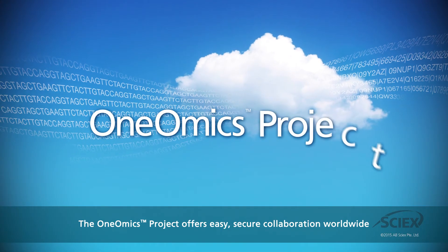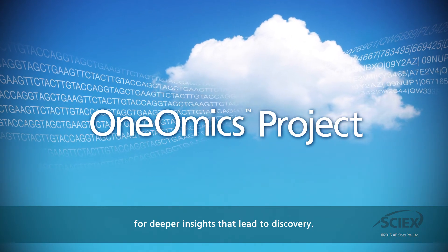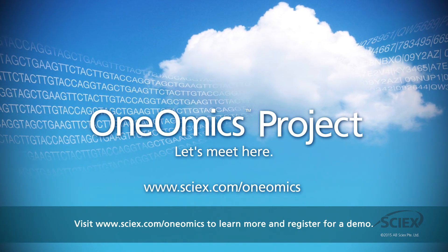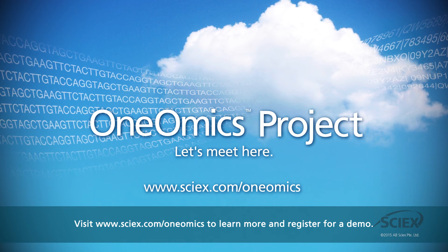The OneOmics project offers easy, secure collaboration worldwide for deeper insights that lead to discovery. Let's meet here. Visit www.scix.com/OneOmics to learn more and register for a demo.